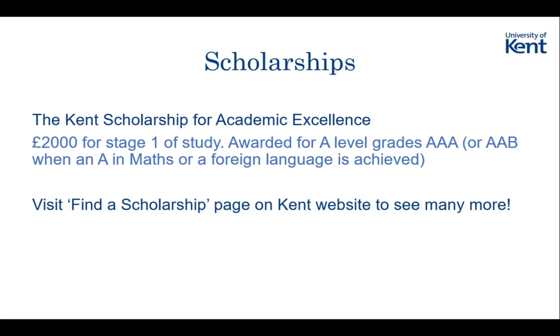If you're a particularly sporty person or musically talented, there are lots of scholarships available. I'd recommend going on the Kent website on the 'Find a Scholarship' page - they have a big list and you can search for the type of scholarship you're interested in. There's also one based on where you live - based on your postcode and possibly your financial circumstances. I can't remember what it's called exactly, but you'll definitely be able to find it on the scholarship page, and that one is worth around £3,000.